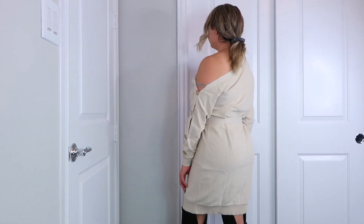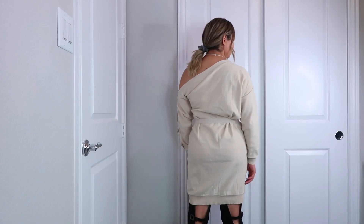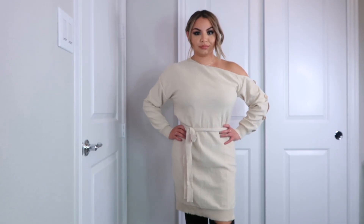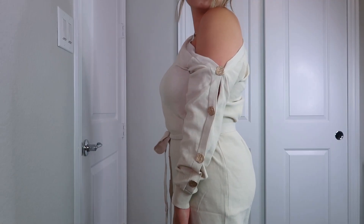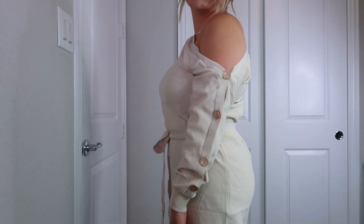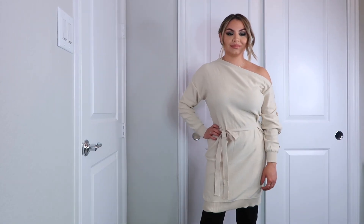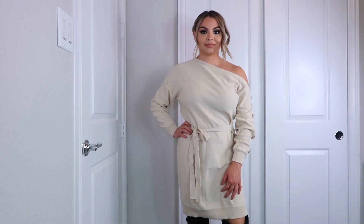The next item is this sweater dress, also from Shein. This one was $24 and I got a size medium. At first I didn't like it, but once I tried it on with my boots I did like it, so I do prefer it with knee-high boots. I like the details on the sleeve with the buttons and it's just a really nice dress for the fall and winter. It's super comfortable and I usually size up.